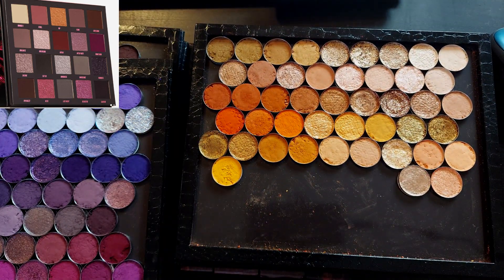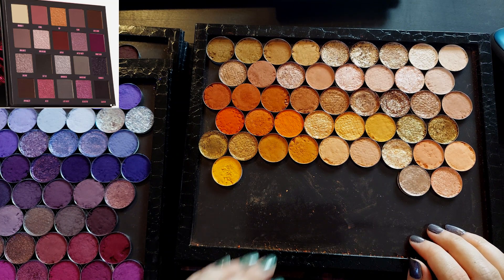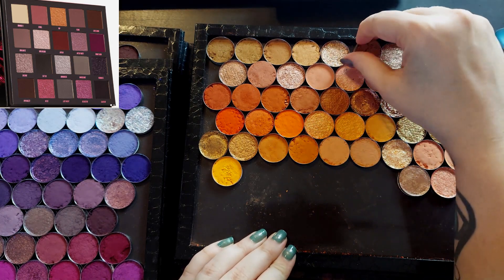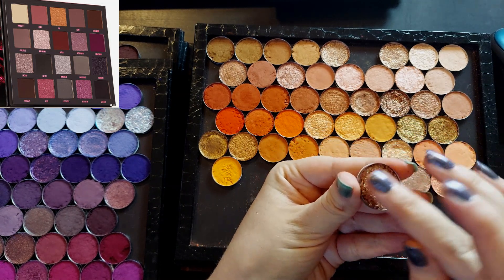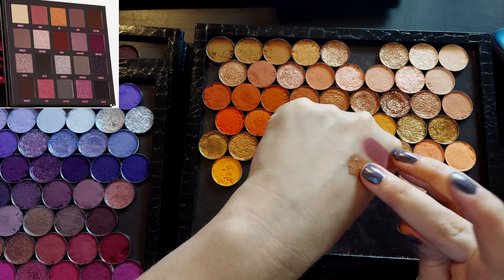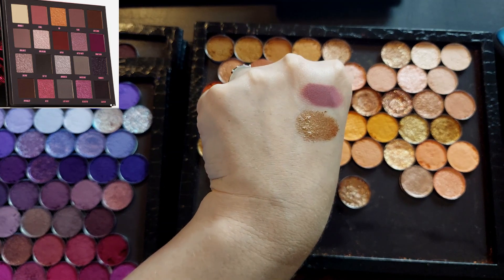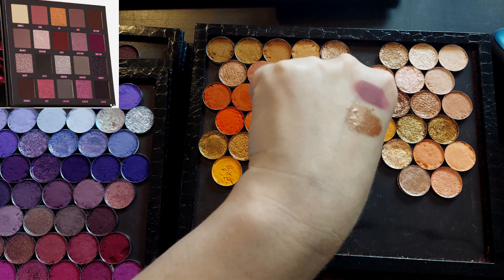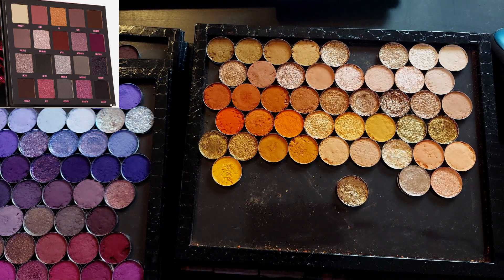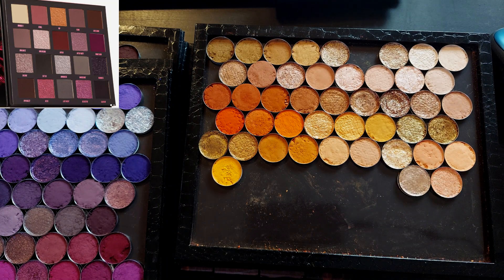Then we have VIP, which is described as a deep gold shimmer. It looks very orange gold. I feel like Super Stardust from ColourPop's She's Got Solstice palette would be interesting — it looks like the same kind of tone. Mine's more interesting because it's got a lot of texture. Super Stardust is a very textured eyeshadow, but that's part of its charm.